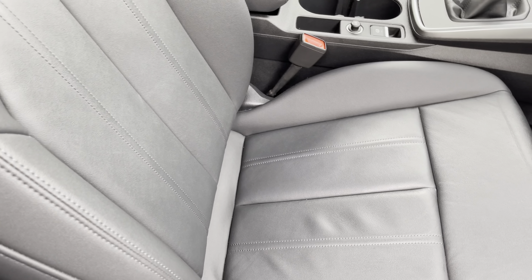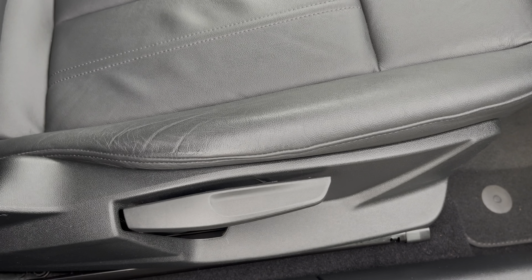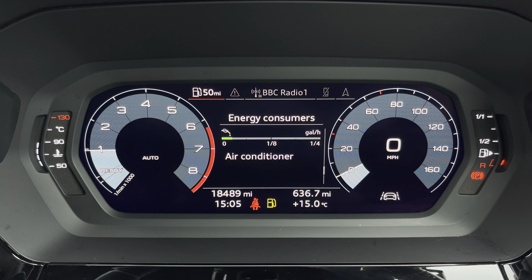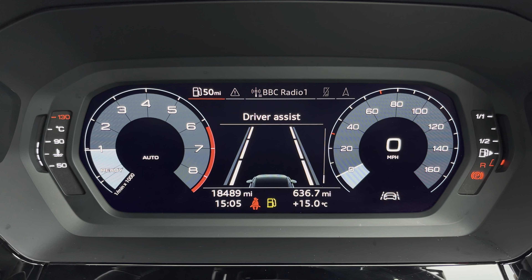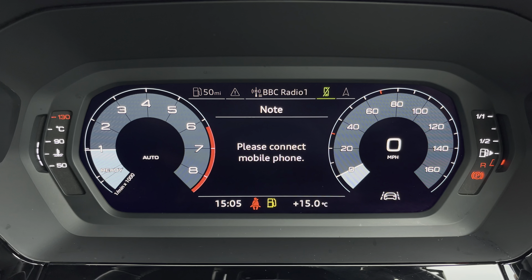In the front you'll find a three spoke leather multifunction steering wheel and platinum grey silk effect painted inlays, while there's twin leather upholstered front sports seats, which are not only plush but also really comfortable and supportive, especially on long journeys, and they're manually adjustable.